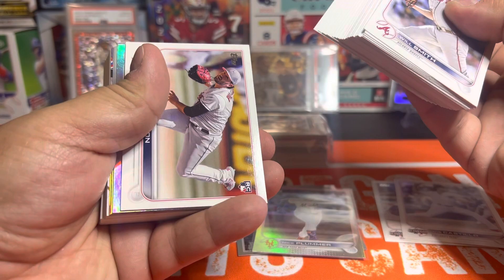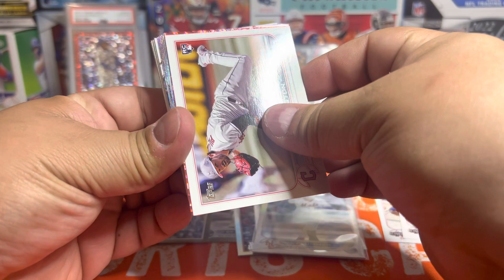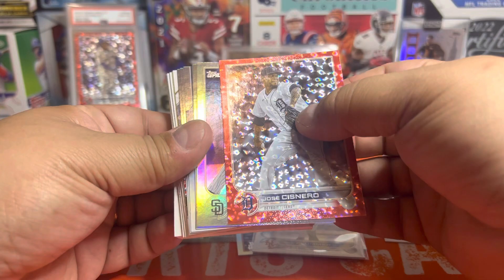Rainbow foil, and we got a gold, and a red — can we get a red rookie? No, we can't. Jose Cisnero on the red at $1.99. Darn it. And another rainbow foil — not the guy we want. That is a bummer.